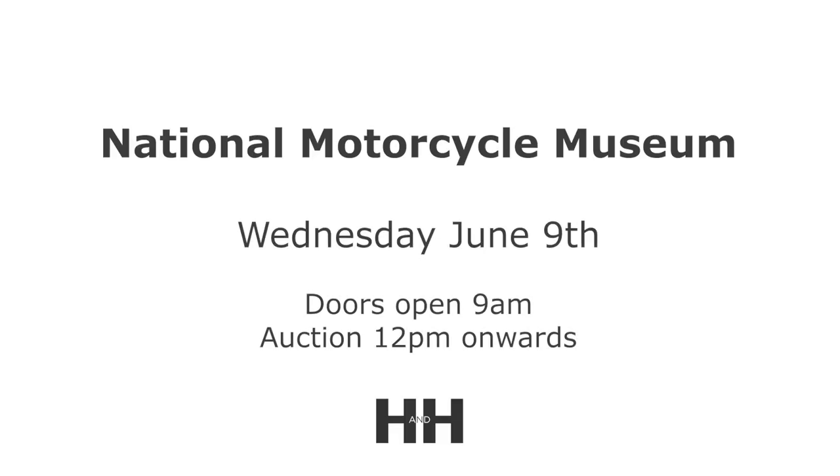We very much hope you can join us at the National Motorcycle Museum on Wednesday June the 9th. Doors open at nine o'clock and the auction itself will start at 12. We look forward to seeing you there. Thanks for watching.